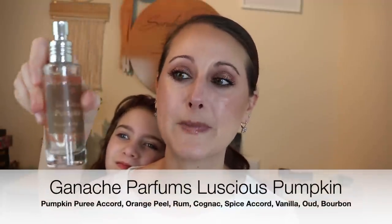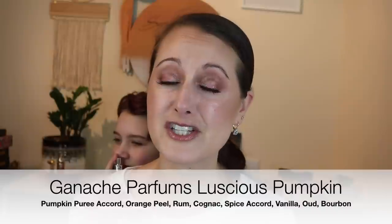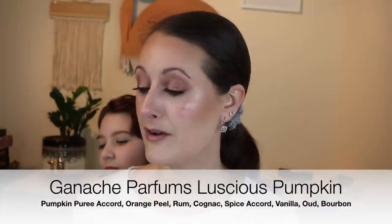This next one is Luscious Pumpkin from Ganache Perfumes, which I just talked about in my last video. I just got an email from Ganache — it looks like he's going to be opening back up. He said something about a rebirth, had a picture of a phoenix, and mentioned the brand being reborn. I am so excited. I love Ganache and I hated the fact that they were going to close.